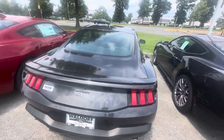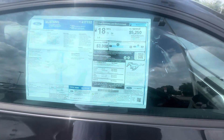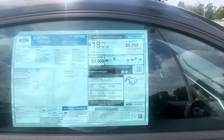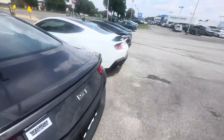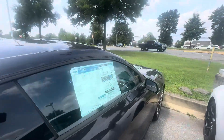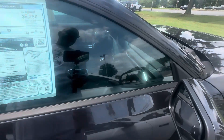We got the black one here — it's another Premium, MSRP looks to be $59,250. Got another Premium over here with standard wheels — MSRP of $56,485.